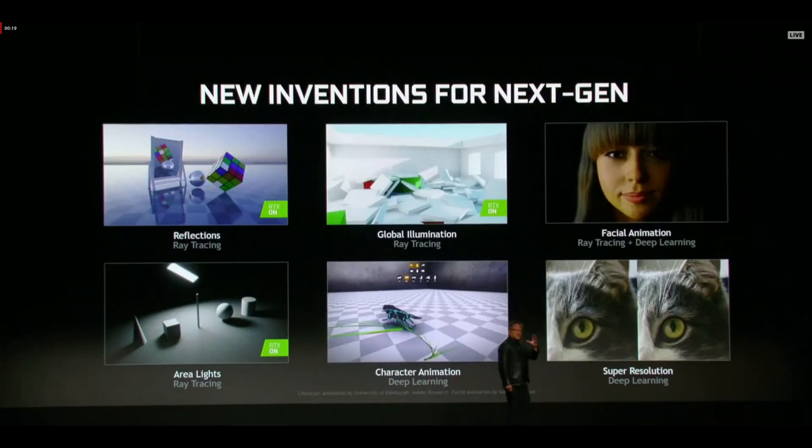Hello, this is D and I'm back with another video. NVIDIA just finished wrapping up their keynote event for CES 2019 and boy did they drop some interesting news.